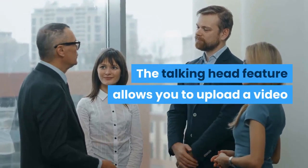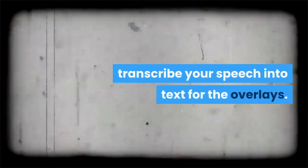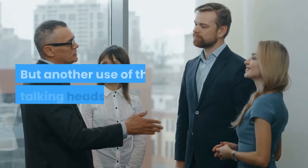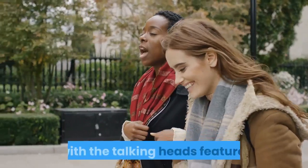The talking head feature allows you to upload a video of yourself and the software will even automatically transcribe your speech into text for the overlays. This is a great new feature that all the video influencers will really love. But another use of the talking heads template is to upload your own custom video or complete product video with the talking heads feature.